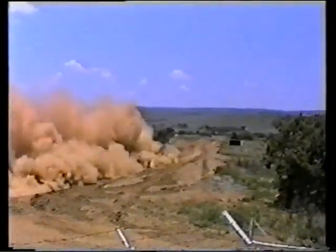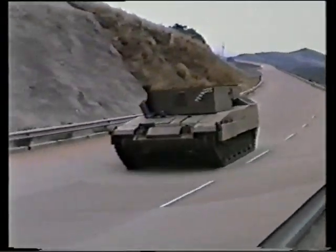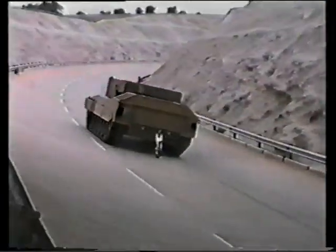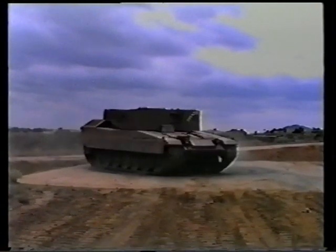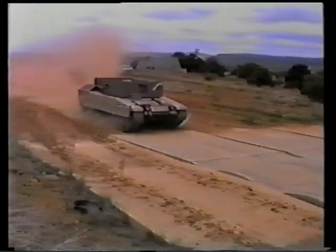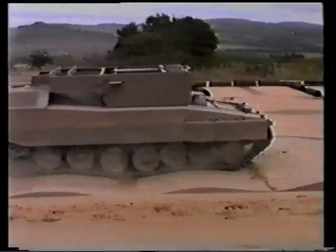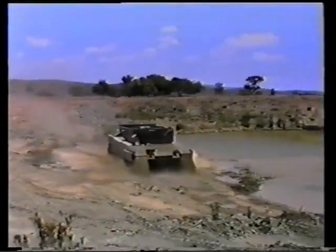In step with the ever-increasing standard of excellence in military technology the world over, the SARP testbed was developed and built in 1987 and 88. This was done to demonstrate not only the current technological advances in armoured structures, but to test the suitability of the running gear to the harsh South African environment and to gauge the performance of an 810 kilowatt water-cooled power pack.